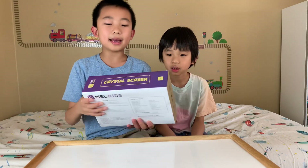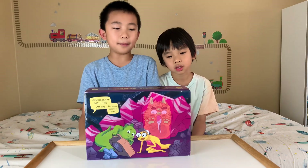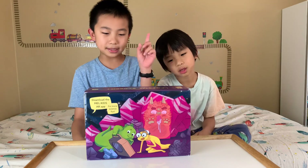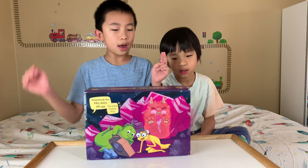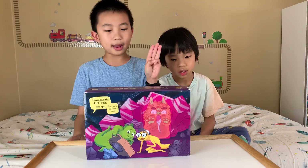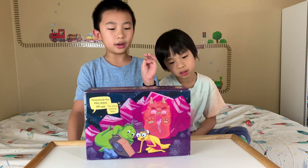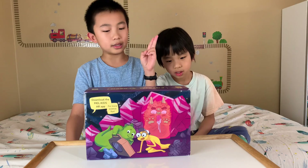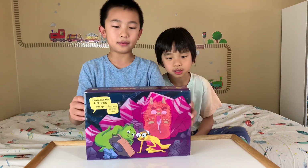This set is called Crystal Screen. With the Crystal Screen set, kids will assemble a model of a real LCD screen. Kids will also observe how light changes when passing through a transparent object, and they will create an image visible only through their screen. Kids will learn about the nature of light, what a polarizer is and how it works, and where polarizers are used in everyday life.